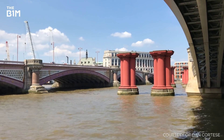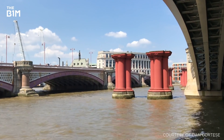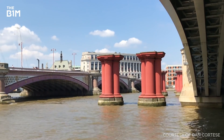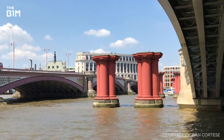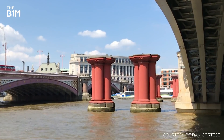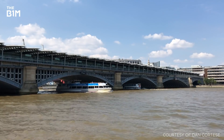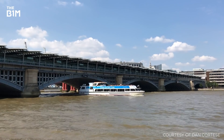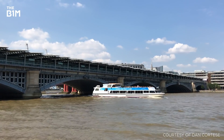The current Blackfriars Railway Bridge was built slightly downstream of the original. Initially called the St Paul's Railway Bridge, its name changed in 1937 when St Paul's Station was renamed Blackfriars. Today, the bridge carries the extended Blackfriars Railway Station platforms, which form part of the Cross London Thameslink service.